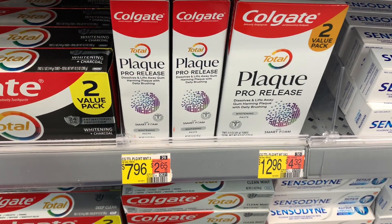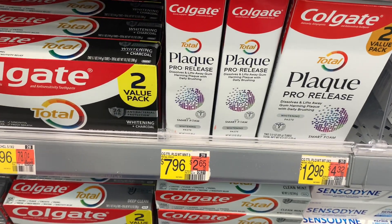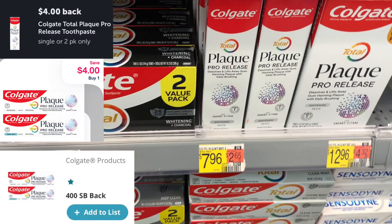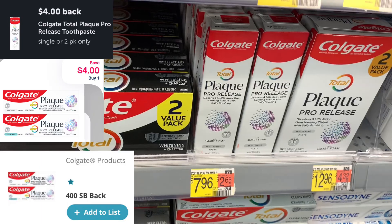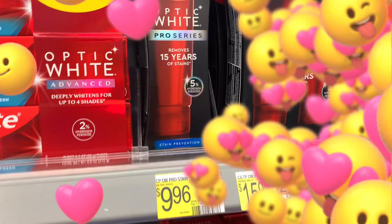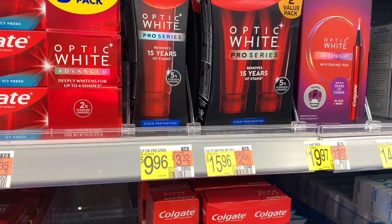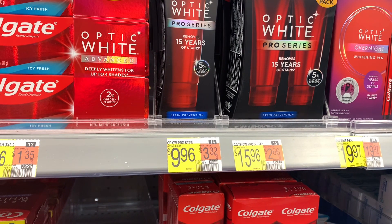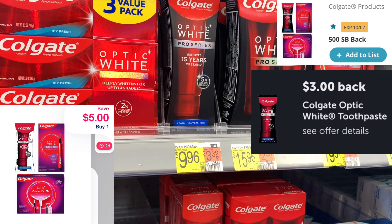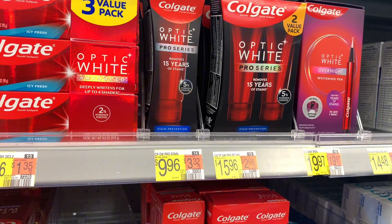The next deal is on the Colgate Black Pro Release, priced at $7.00. Submit to Ibotta for $4, submit to Swagbucks for $4, and submit to Shopmium for $4, and it makes it completely free and a $4.04 moneymaker. The next one is the Colgate Optic White Pro Series, priced at $9.96. Submit to Ibotta for $3, submit to Shopmium for $5, and submit to Swagbucks for $5 — completely free and a $3.04 moneymaker.